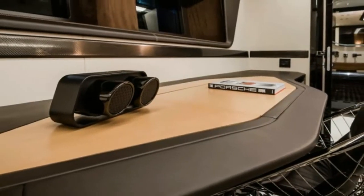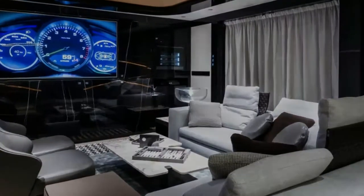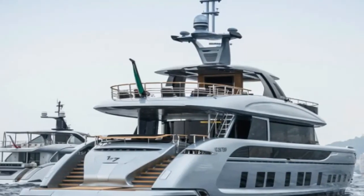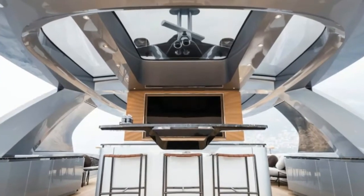The GTT-115 is designed for fuel efficiency, with a 3,400-mile range. In other words, it can cross the Atlantic. Top speed is 21 knots.